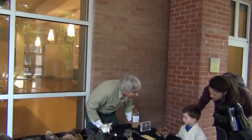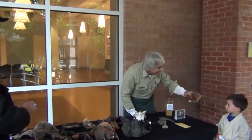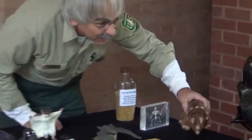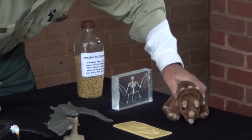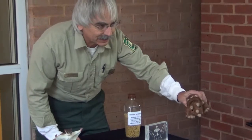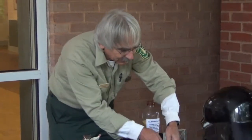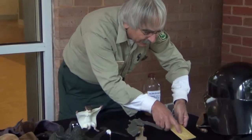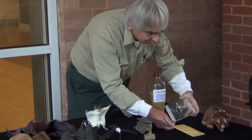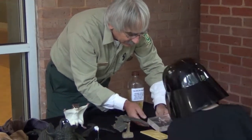We're talking about bats today, so why would I have a dinosaur here? Any idea why we'd have a dinosaur at a bat table? Bats and dinosaurs were on the planet at the same time — 50 million years ago, bats and dinosaurs were here. And that is what a bat fossil would look like. This is a modern bat skeleton, and it's changed very little in 50 million years.